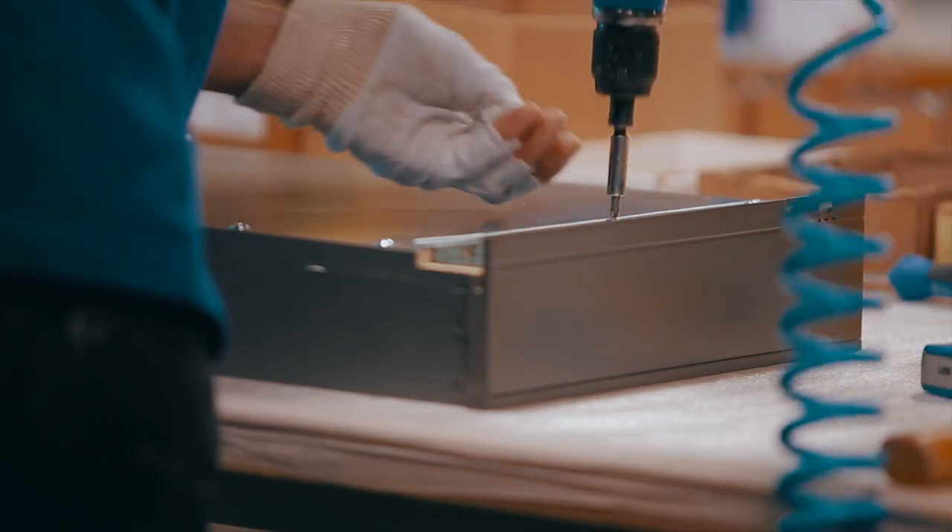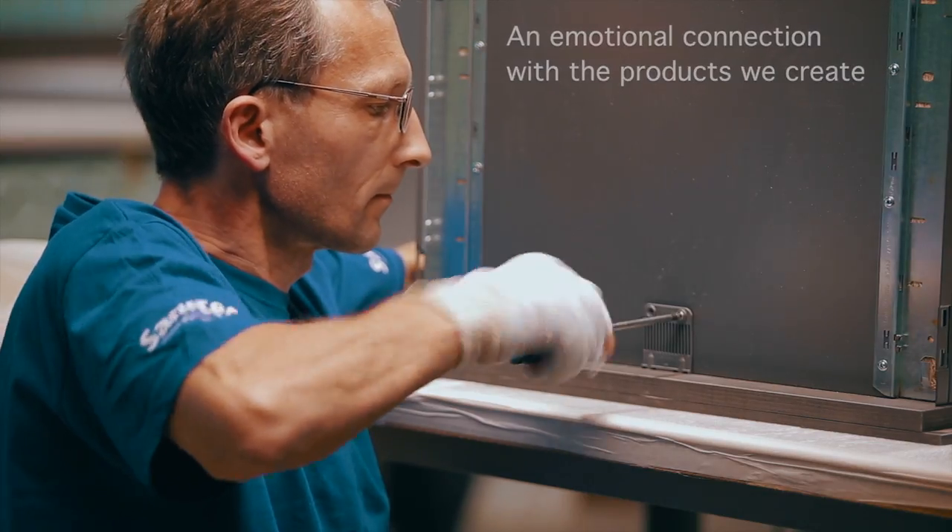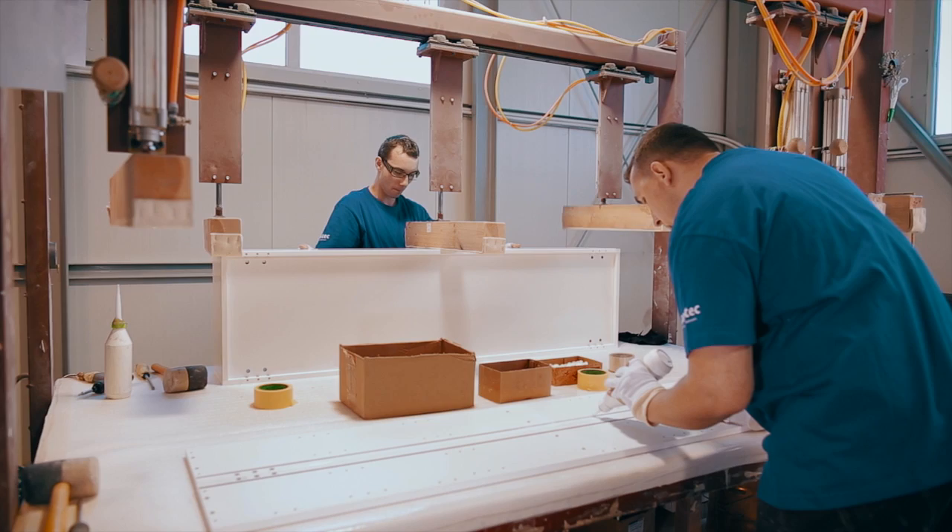With so much of our furniture being handmade, the emotional connection we have with the products we produce can clearly be seen in the end result every time.